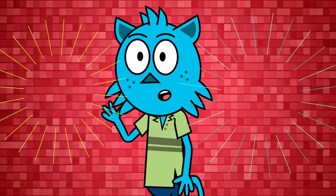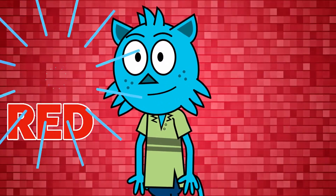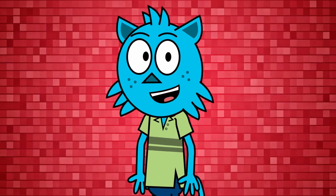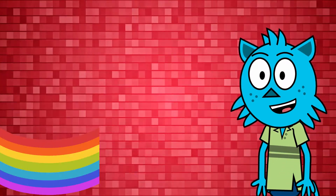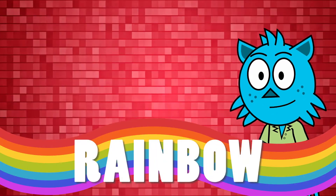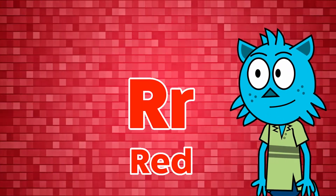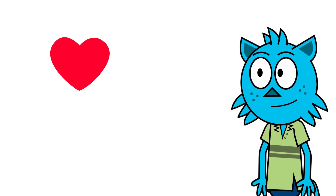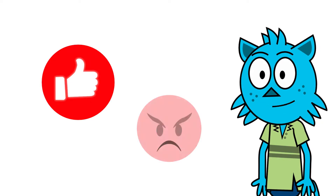Hi my wonderful friends! Do you want to learn about the color red with me? Let's learn about the color red and look at the red objects all around us. Red is one of the beautiful colors of the rainbow. Red starts with the letter R — R for red. This is the color red. Let's look at some things around us that are the color red.